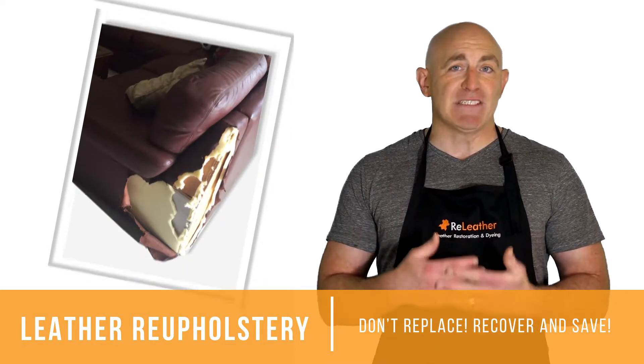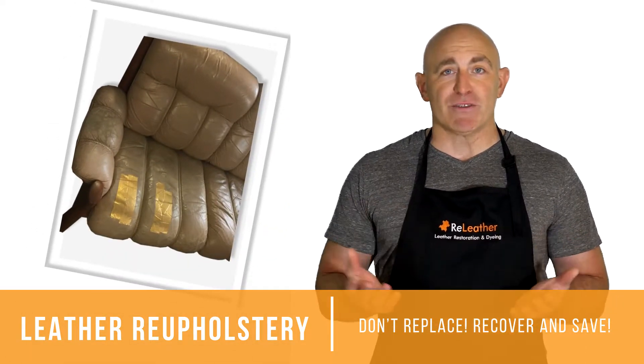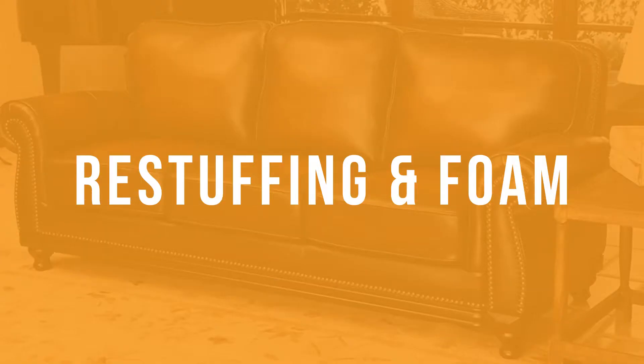Leather reupholstery — don't replace, recover and save. Partial reupholstery replaces damaged leather with new matching leather. Full reupholstery replaces all the upholstery with new leather of your choice.